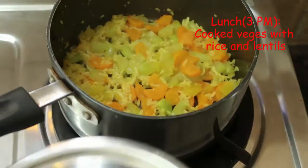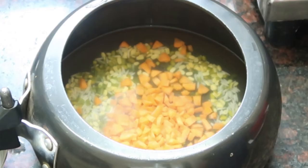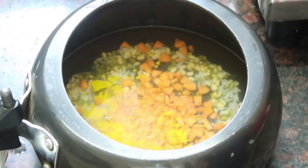For lunch, Rhea eats cooked meals made using lentils or rice and vegetables like broccoli, peas, carrots, pumpkin, etc. For flavor we add cumin powder, coriander powder, or turmeric. We don't add salt at all because a baby less than a year should not eat salt.